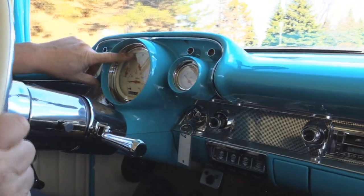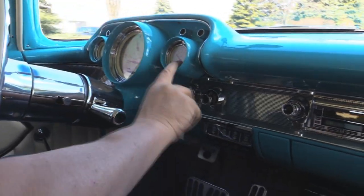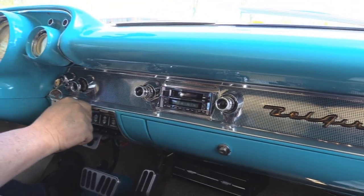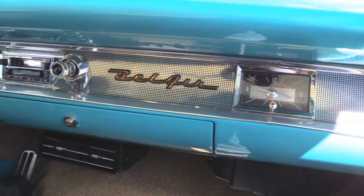We've got the speedo here, the tach, voltage, oil, then the temps over here, and our gas gauge here. It's got an aftermarket radio in it. The horn's working. It's got a Fendi's Air in it, looks like, and it is working.